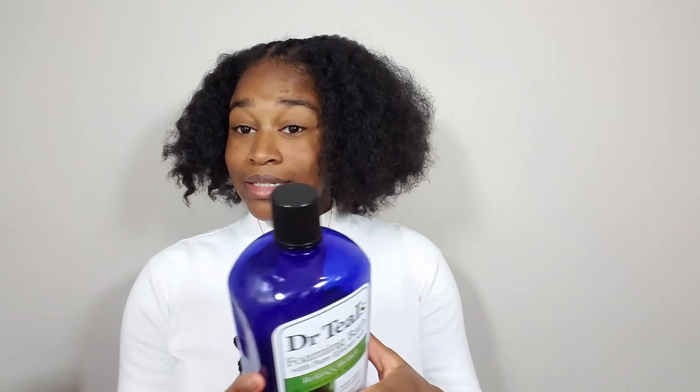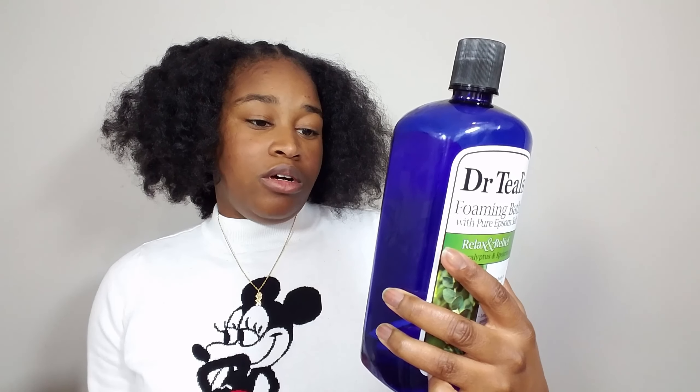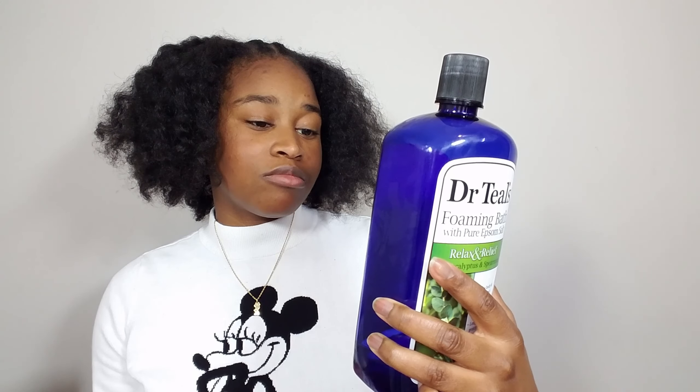The aroma from this product is really relaxing. Let me read the description on the back — it says: 'Dr. Teal's foamy bath, transform your bath into a relaxing spa.' Stop spending money at the spa and just do it yourself! It has essential oils to soothe the senses and it helps relieve stress from achy arms and bodies.